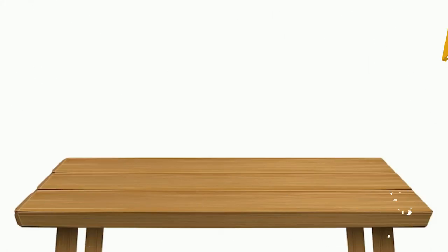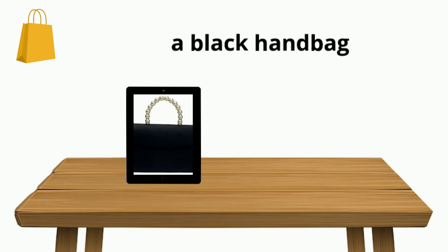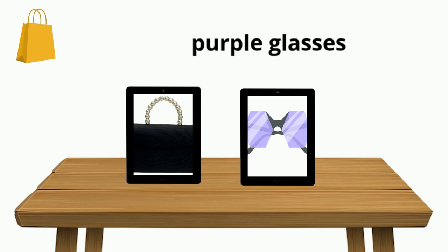Now try some accessories. Say the name of the accessories and its colour and make a sentence. Black handbag — this is a black handbag. Purple glasses — these are purple glasses.